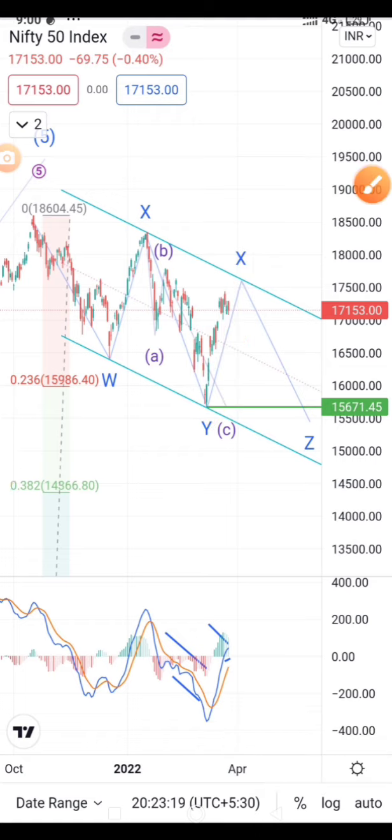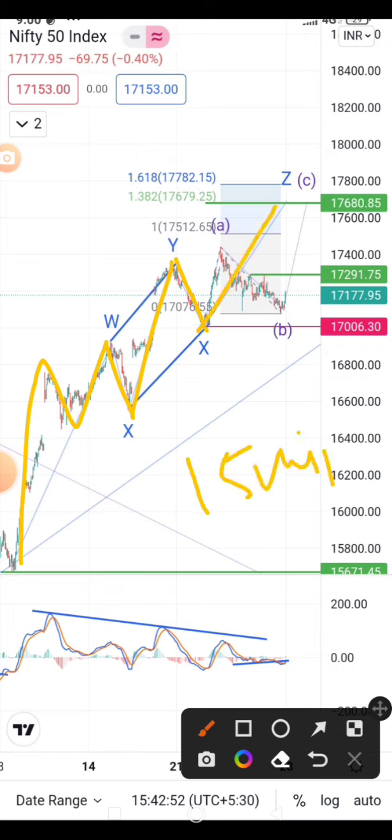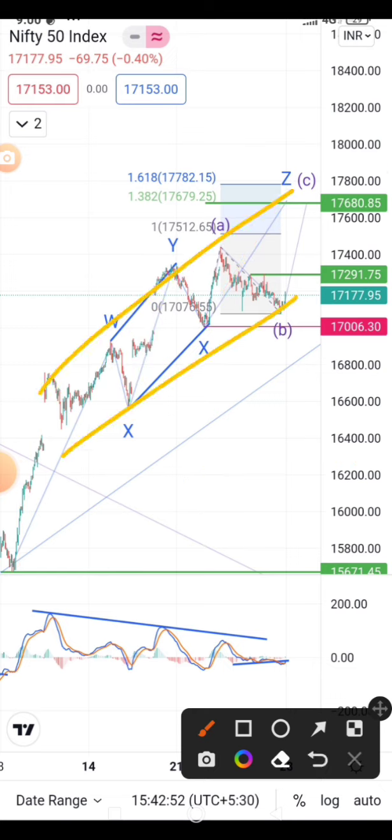Let's analyze this particular move from the lower degree. On the 15-minute chart, I have plotted Elliott waves again. You can see a complex correction W-X-Y-X-X-Z on the lower degree. This again looks to be a complex correction entirely because the move is sluggish, and here there is a negative divergence on MACD.